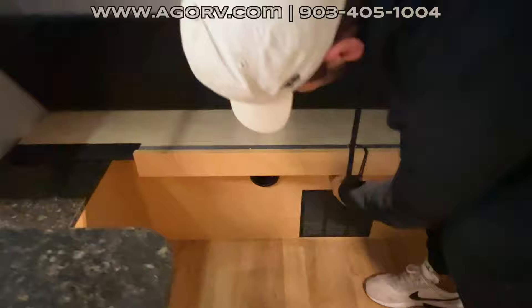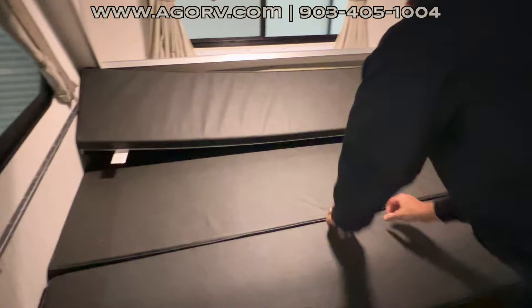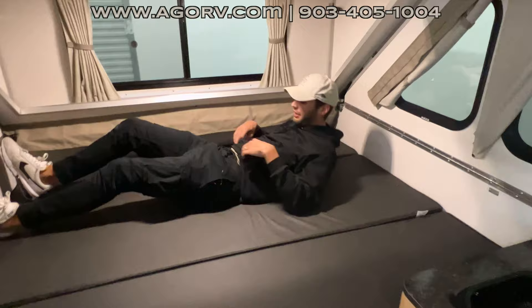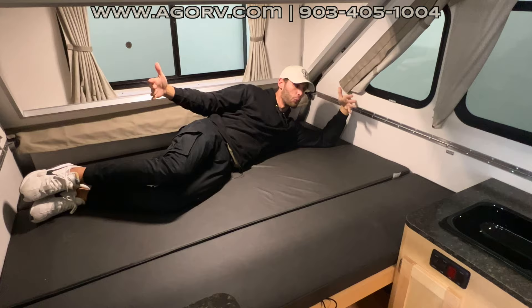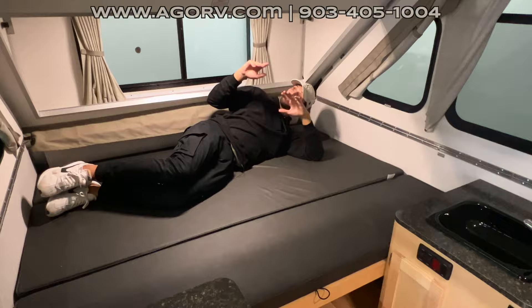There is a strap here that holds the bench in place so it doesn't slide when you're sitting on it. Pull this out and it converts into your bed space. I'm 6'2" — the width of this bed is about six foot three inches, so it's not too terribly long but there's plenty of room to lay down and it can definitely fit two people. It's a pretty large space for what it is.